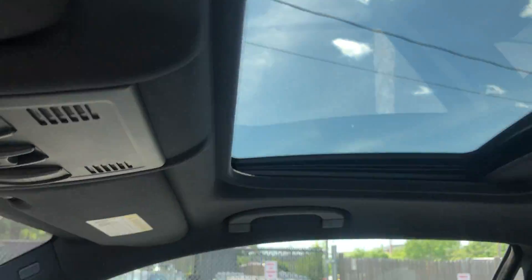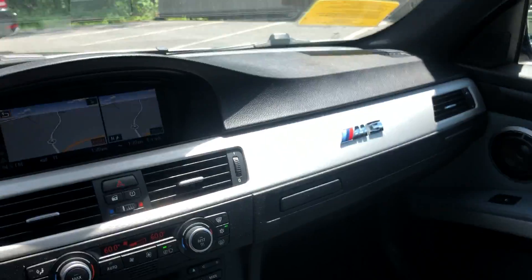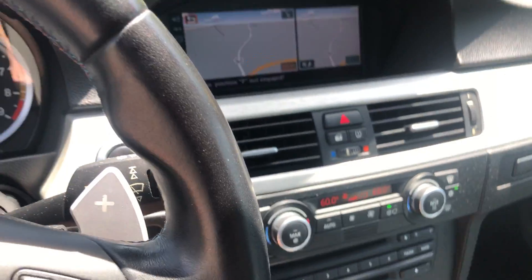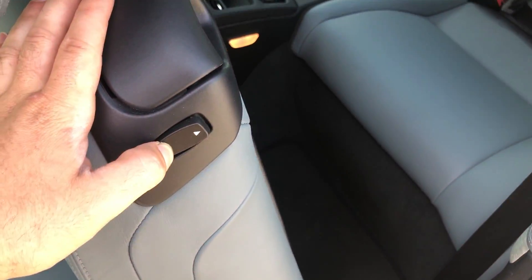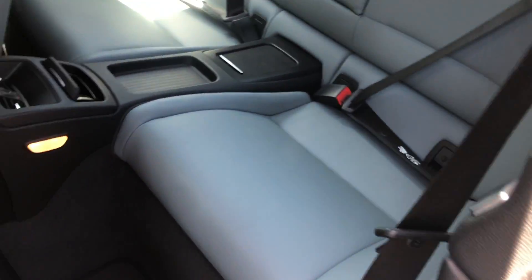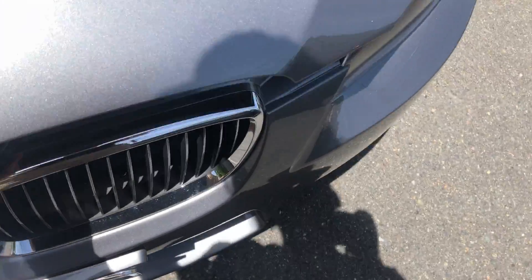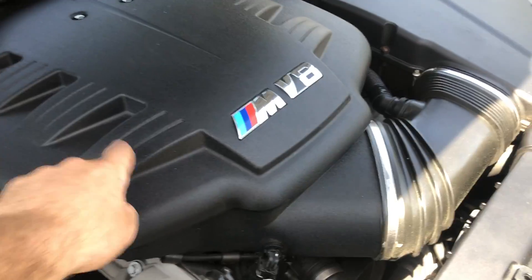Nice sunroof. The black headliner makes for a very nice view. Let's take a look at the back seats. You can have Klima back here. Really nice looking seats.